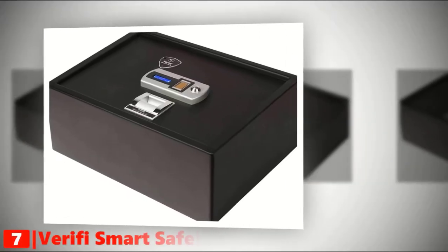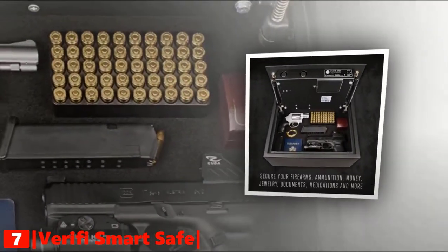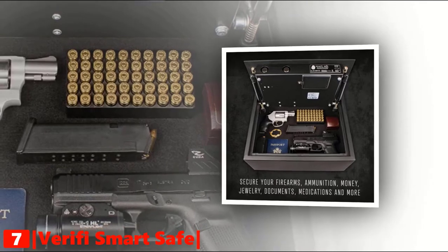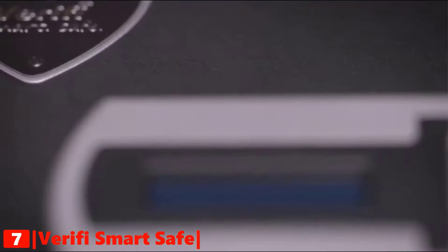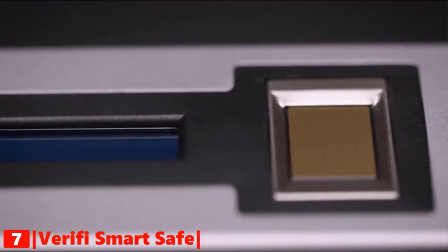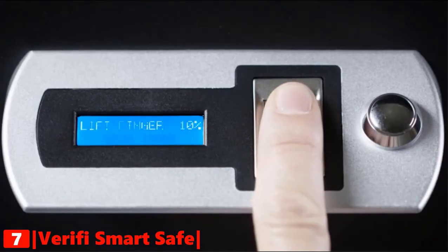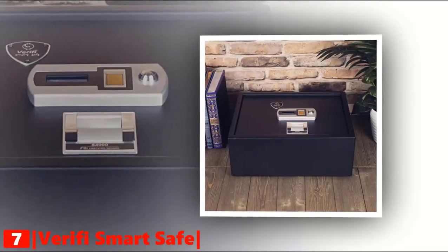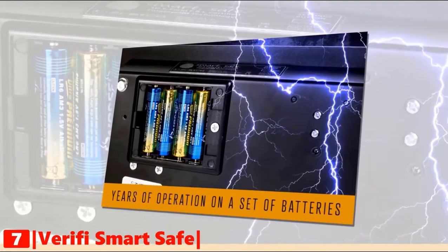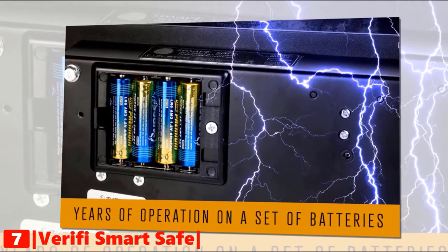The seventh product on our list is the Verify Smart Biometric Gun Safe. Secure your firearms, ammunition, money, jewelry, documents, medication, and more with the Verify Smart Biometric Safe. It comes with a 508 dpi superior capacitive fingerprint sensor for faster access, which is tested and certified by the United States FBI. Self-diagnostics are performed on the electronics and batteries to ensure they're ready for use. Verify Smart Gun Safe is designed to operate for years on a single set of batteries, which are included with the purchase.